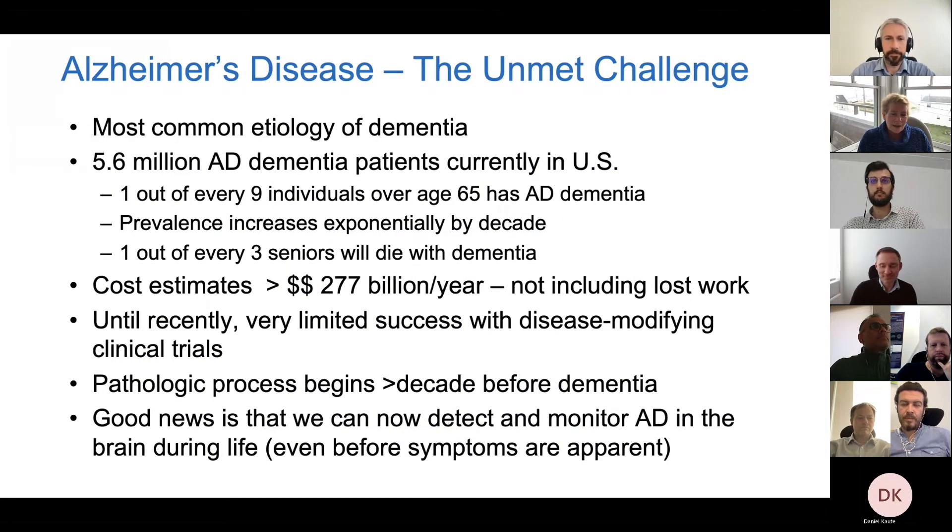I always like to start by reminding us what an unmet challenge Alzheimer's disease remains. It's the most common etiology of late-life dementia. Most of my statistics are from the United States, but this is a worldwide problem with very similar statistics in Europe. Currently almost six million individuals already have a diagnosis of dementia in the United States, and because we're doing a pretty good job at keeping people alive longer, we're really creating an epidemic — it's estimated that one out of three seniors will die with dementia.